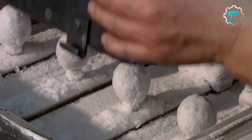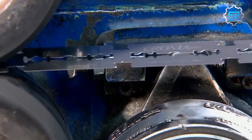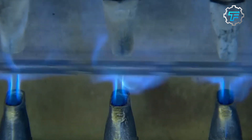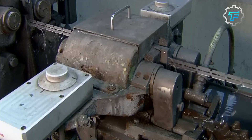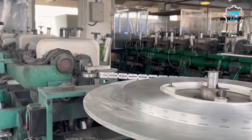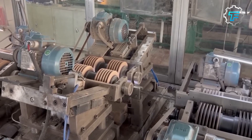Step three: stamping. The blades are stamped out using a precision machine called a shear, ensuring each blade is perfectly uniform in size and shape. Sheets of stainless steel are fed into a stamping machine with a die shaped like the blade being produced. The die must be perfectly aligned with the sheet of steel, and stamping pressure is carefully controlled to prevent damage. This process gives the blades their unique properties, like the ability to hold an edge for a long time.